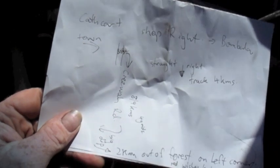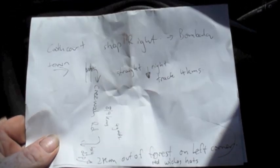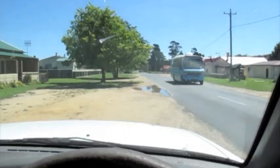Here's the map I'm meant to be following - it's pretty sketchy. It involves a lot of rights and lefts, straight past this tree, past that post, and through this cattle grid. We'll give it a go and see if we can find it up here.